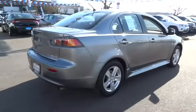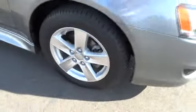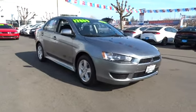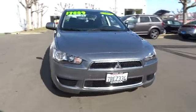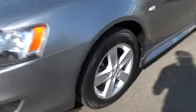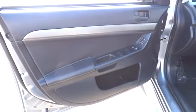This vehicle has less than 40,000 miles. Here are some of this vehicle's great options: stability control, navigation system, anti-lock braking system, all-wheel drive, traction control, dual front airbags, dual airbags, Bluetooth wireless data link for hands-free phone, alloy wheels, air conditioning, automatic transmission, power steering, cruise control, power windows, MP3 player, power door locks, remote keyless entry, tilt steering wheel.